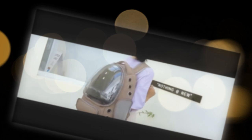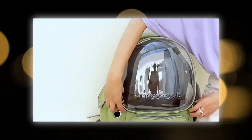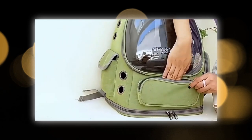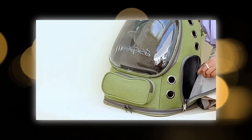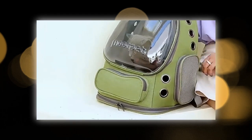Hello cat lovers. We hope you, your family, and your cats are well. Today's video will present the Cat Carrier Bag to you. As a devoted cat owner, ensuring your feline friend's comfort and safety during outdoor excursions is a top priority. The Transparent Astronaut Cat Bag, also known as the Pet Cat Backpack, is designed to provide your pet with a luxurious and secure travel experience. Whether traveling, walking, hiking, or simply going out, this innovative backpack offers numerous advantages that make it a must-have for any cat owner.